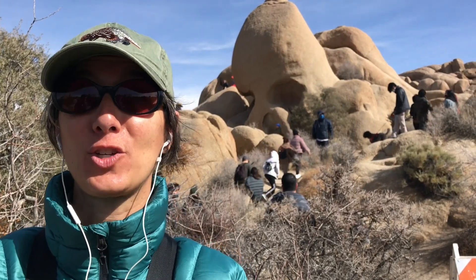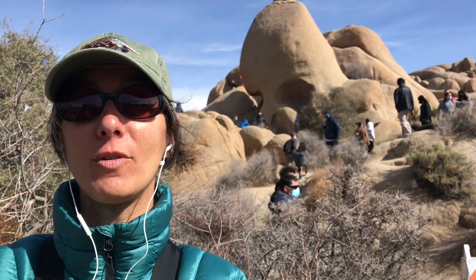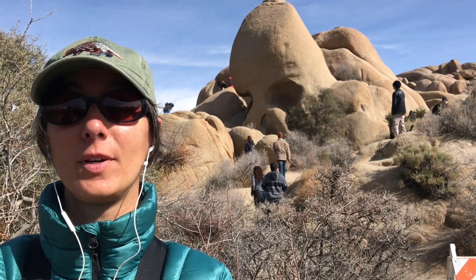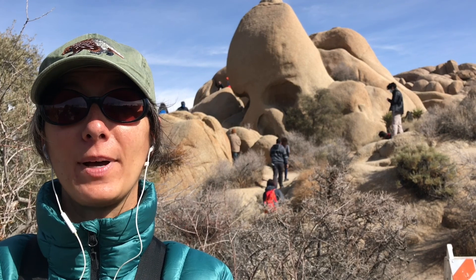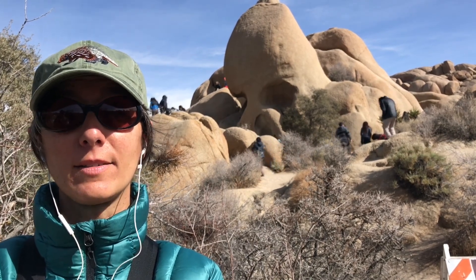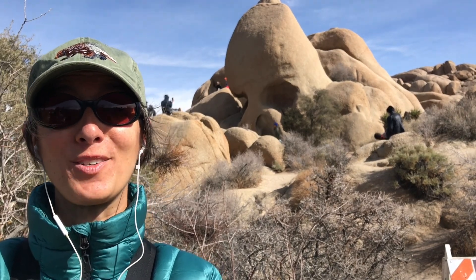People, and especially children, love Joshua Tree because of the giant misshapen boulders you can look at and climb on. These boulders were formed when ice, strong rains, and wind wore away parts of the rock, and it is believed these rocks are over a billion years old. These rock piles have taken millions of years to form: magma from deep inside the earth pushed upwards, cooled and hardened to stone, which eventually cracked. As the ground eroded, water seeped into the cracks and turned rock to soil, and as the soil wore away it left these boulders jetting out all around.